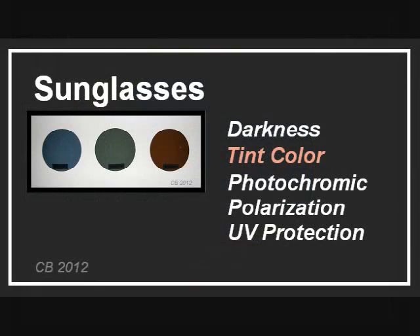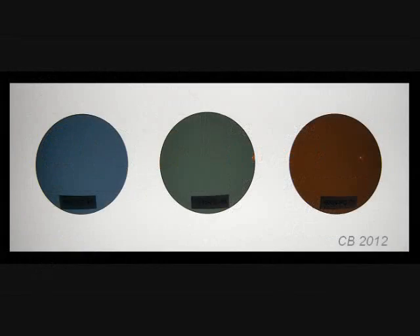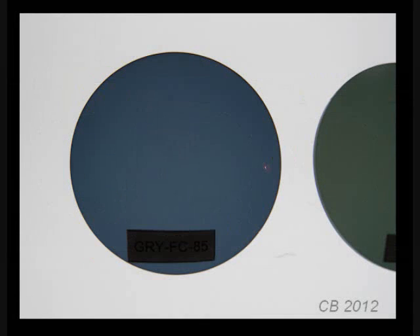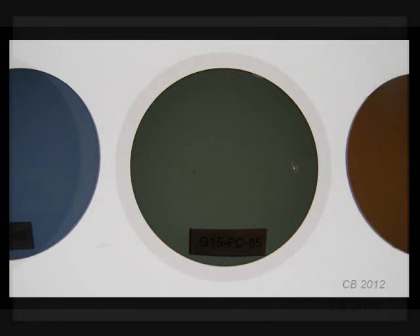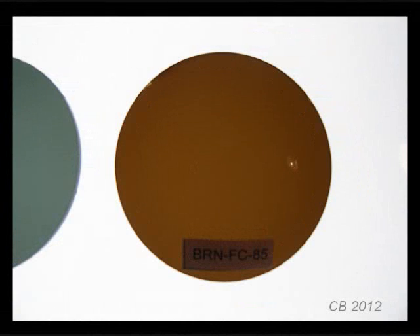Tint color makes a big difference in what you experience with the glasses. The typical colors for sunglasses are gray, green, and brown. Neutral gray is a common choice because it does not distort colors and provides an overall less bright, toned-down image. Green has similar qualities but seems less popular these days. Brown, which is gaining in popularity, gives a sense of higher contrast and a brighter image, but adds some color changes. Later on our field trip, we will look through the different colors to show their effects.